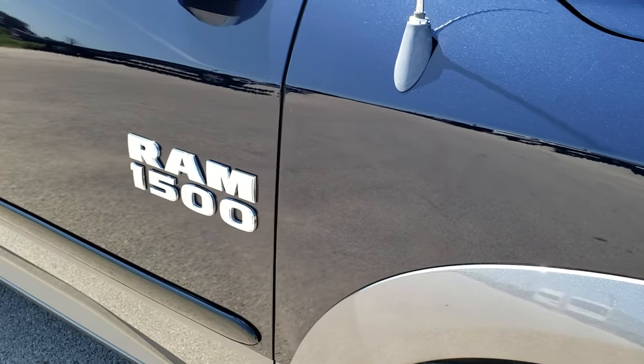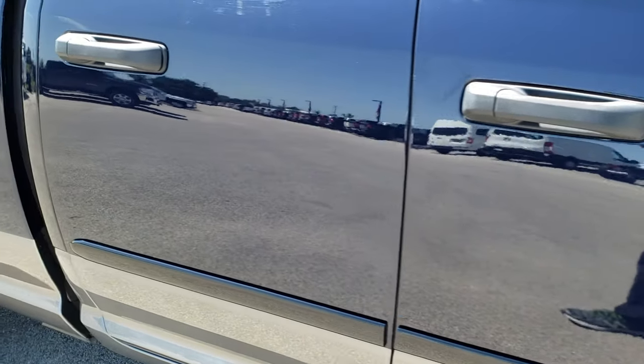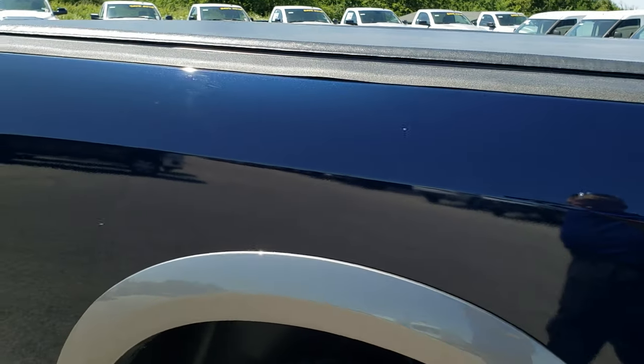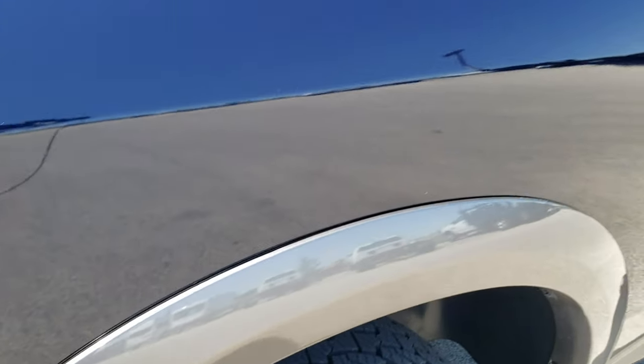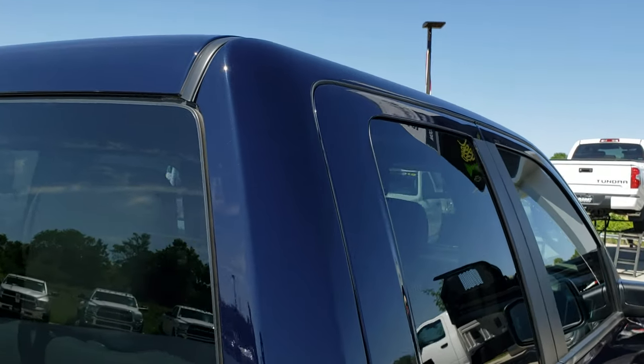As you go down this side of the truck, you can see just how clean the body is — how reflective and mirror-like that paint is. We take these HD videos so if you are far away or simply cannot make the trip down, you can still see the truck, hear the truck, and have confidence in the vehicle before you get here, so you can make a smart buying decision from the comfort of your own home.